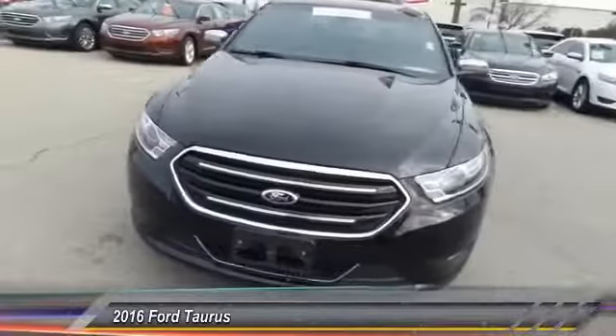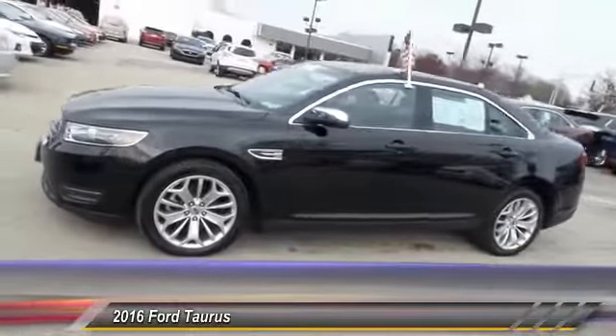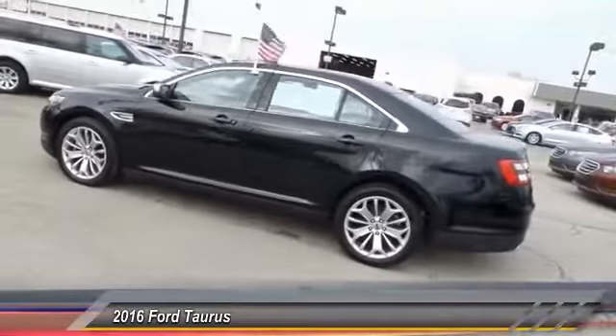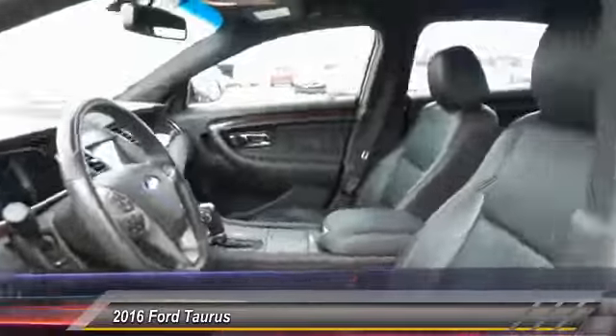The 2016 Ford Taurus. This is it. Crafted by an obsessive engineering and design team, the Taurus was created to compete with some of the world's best and is priced below $25,000.